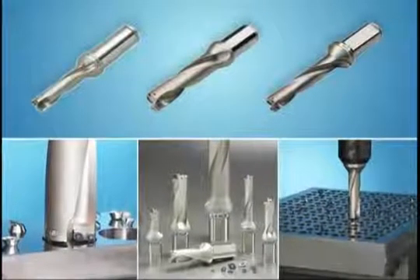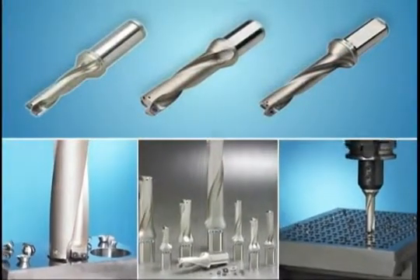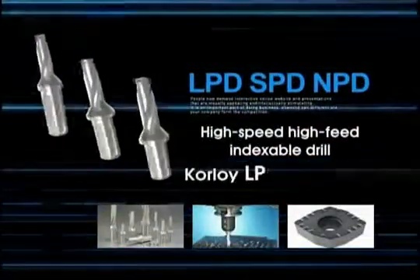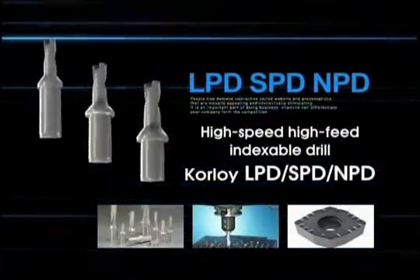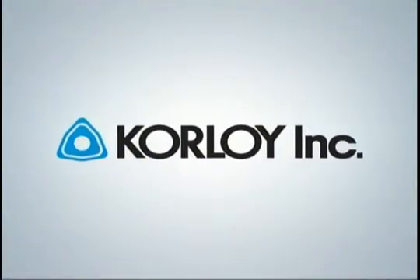High-speed, high-feed indexable drill. Corloid LPD, SPD, NPD. It materializes high-value-added economy with cutting-edge design. Corloid LPD.